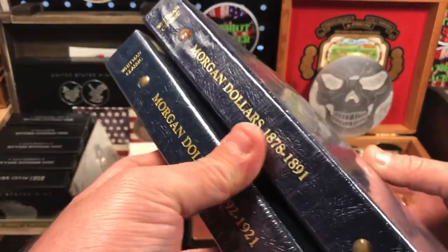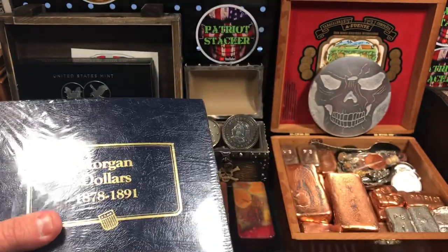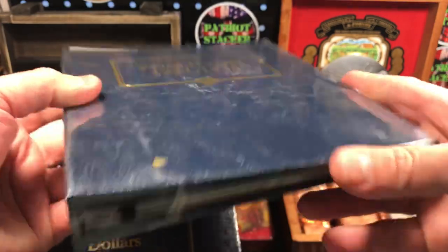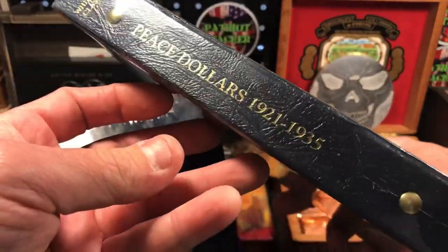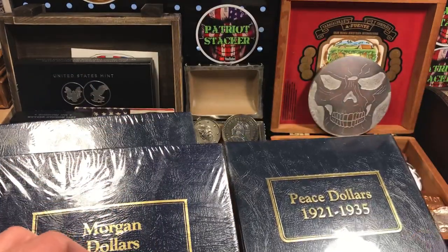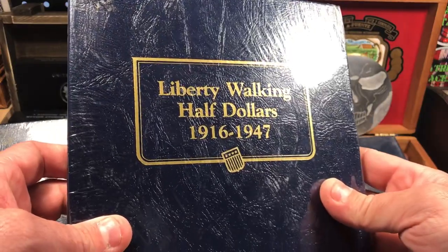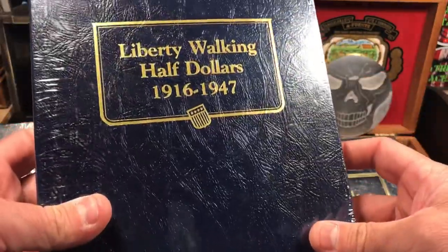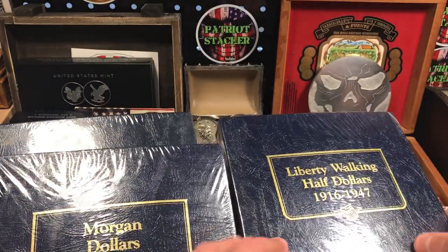I got the Morgan dollar book two, and I also got a Morgan dollar book one — 1878 through 1891. Really nice, heavy duty archive quality folders, very similar to the Dansco folders. So I got both Morgan books. I also got the Peace dollar book, also brand new, still sealed in the plastic — really nice. And I got the Walking Liberty half dollars — same deal, same type of folder, Whitman Classic, brand new in the plastic. This one covers 1916 through 1947, so that's all of the Walking Liberty half dollars.